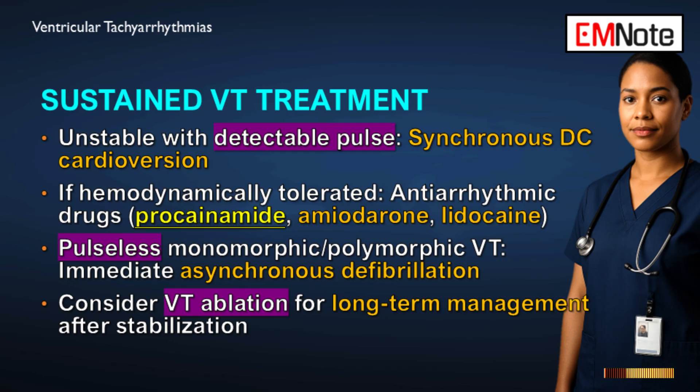For immediately life-threatening rhythms, the approach changes completely based on whether or not there is a pulse. Symptomatic ventricular tachycardia with a detectable pulse requires synchronous direct current cardioversion — the shock must be timed to the QRS complex, and the patient must be sedated. If the VT is marginally tolerated, antiarrhythmics like amiodarone or lidocaine could be tried first. Pulseless monomorphic or polymorphic ventricular tachycardia demands immediate asynchronous defibrillation — shock first, with drugs given only if needed afterward to maintain a stable rhythm.